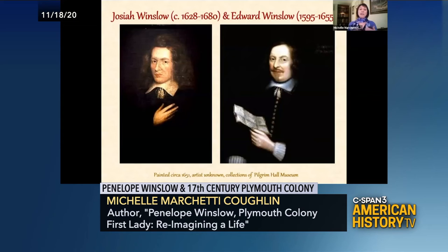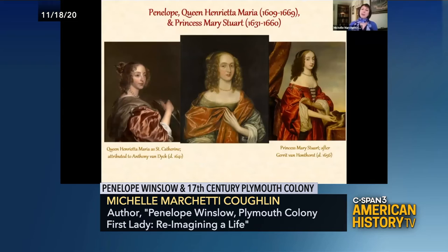In these portraits, Josiah and Edward are clearly trying to make a statement about their wealth and social status. And then I want to take a closer look at Penelope's portrait.